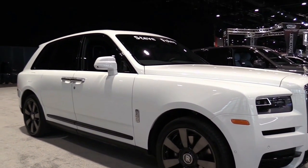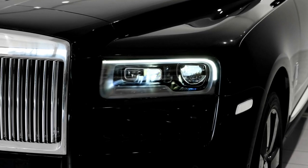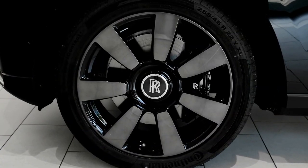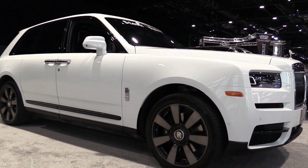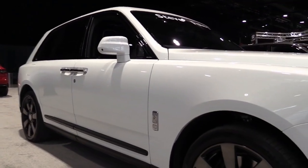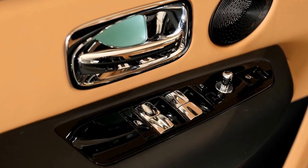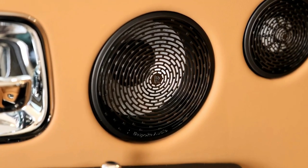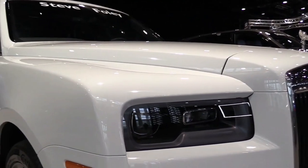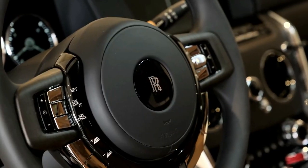2022 Rolls-Royce Cullinan, starting at $336,000 estimated. As one would expect of an ultra-expensive SUV, the 2022 Rolls-Royce Cullinan rides with supreme serenity and indulges everyone aboard. A strong and silky V12 effortlessly motivates this quarter-million-dollar people mover. Though its exterior design borders on awkward, its unmistakable hood ornament and prodigious proportions ensure that onlookers know it's a Rolls-Royce — and that its occupants are extremely wealthy.